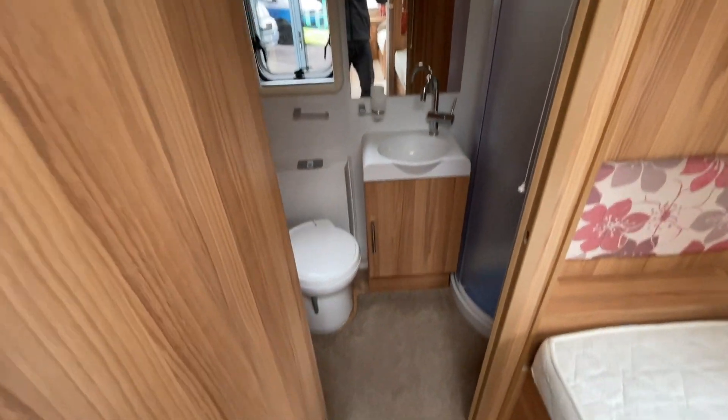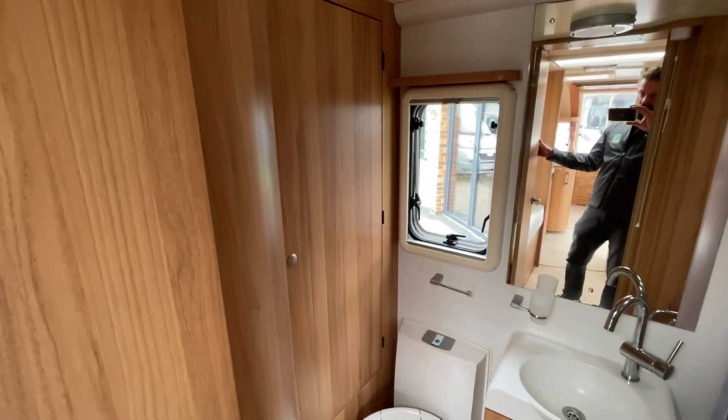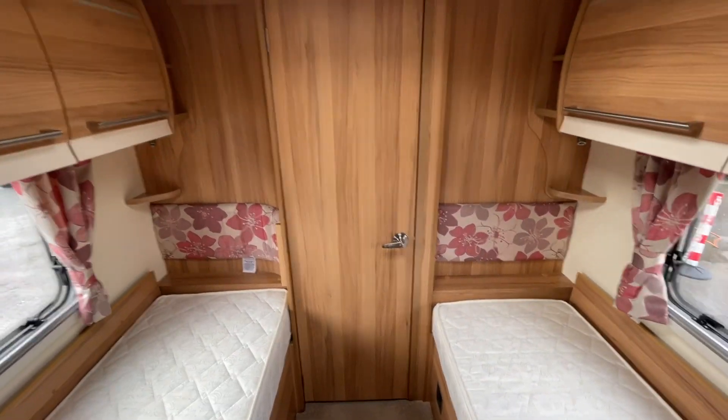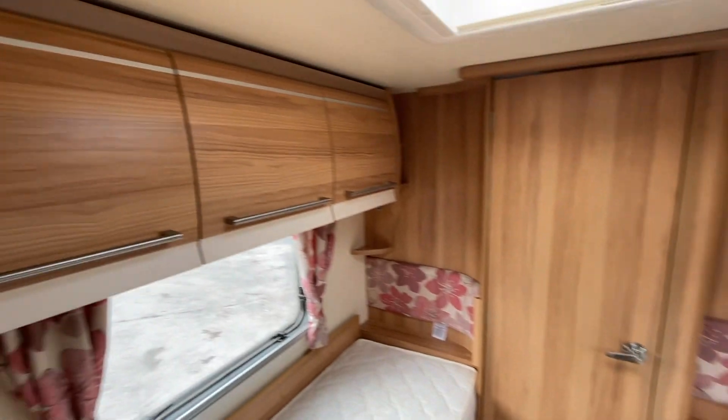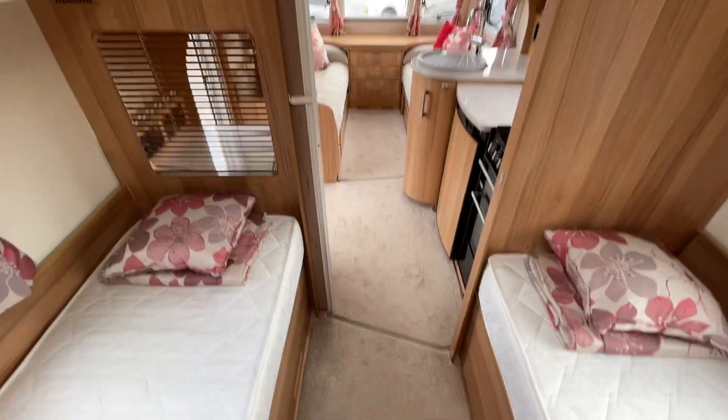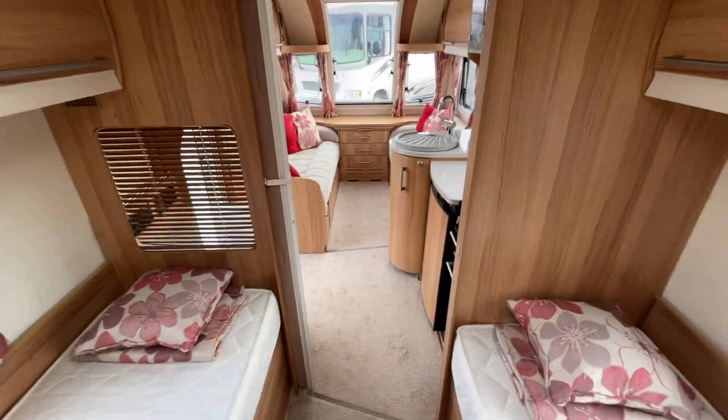A very sought-after feature in motorhomes and caravans alike is a nice separate shower. You've got good storage to the left and a separate shower there. To the right is the end bathroom — because it runs the full width of the caravan you get more space. There's also storage above both single beds.